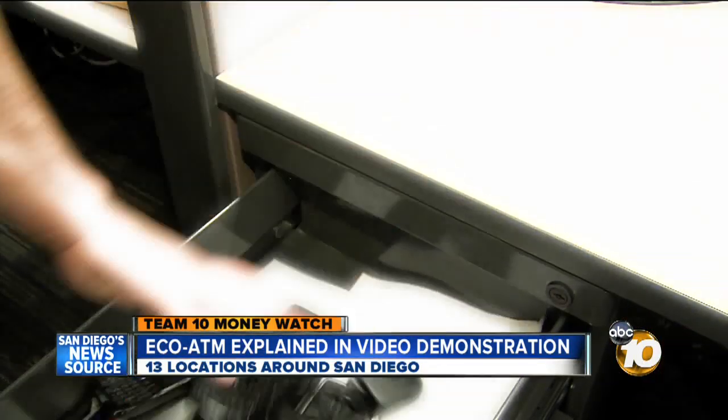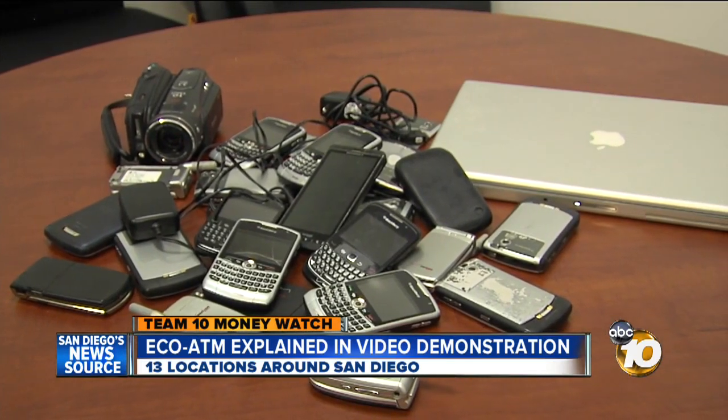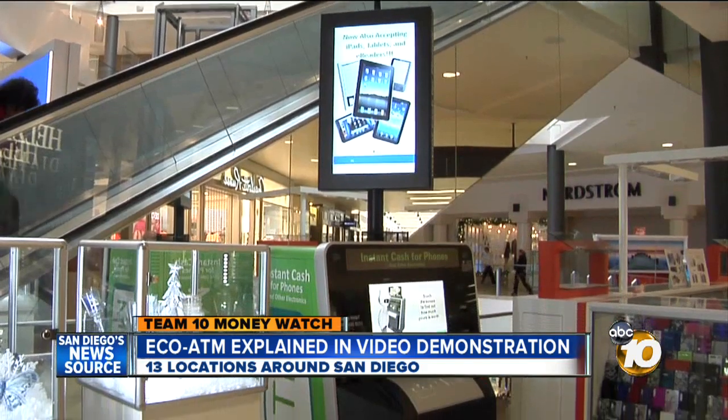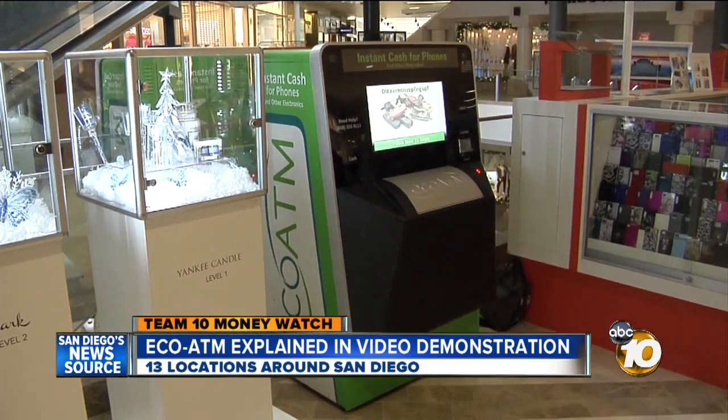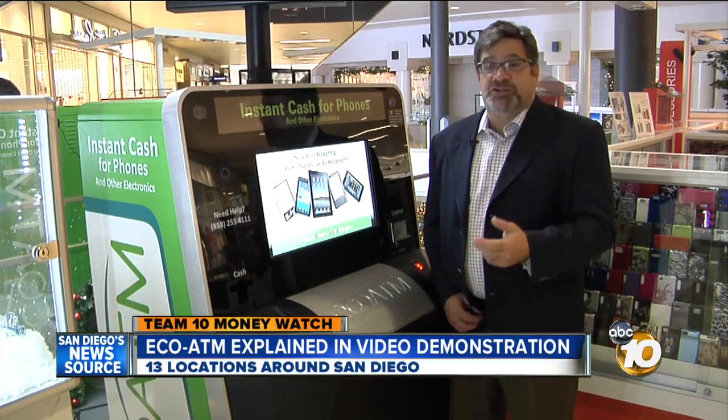You know those old gadgets collecting dust in a drawer in your home somewhere? What if they could collect cash instead? San Diego-based EcoATM says they can, using this e-cycling machine. This is immediate — you get cash on the spot. So how does it work?